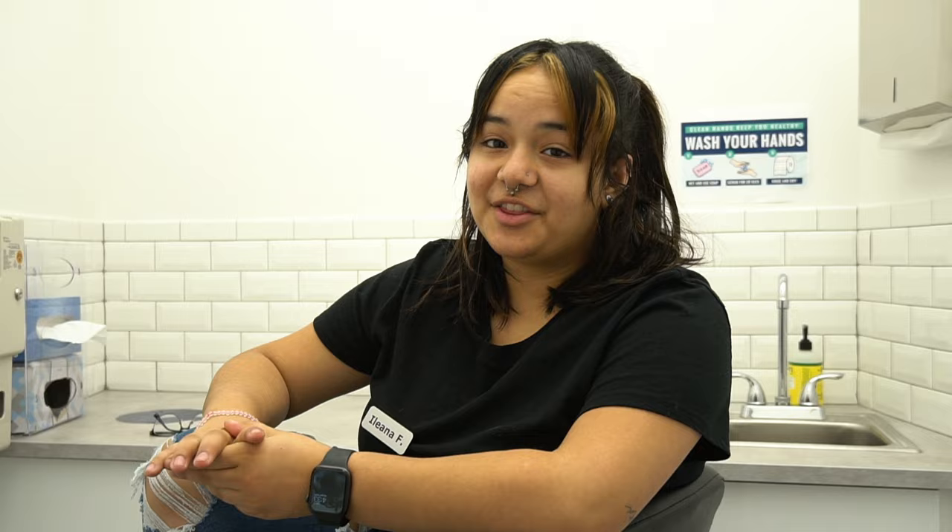With nipple piercings, you always want to keep in mind that in the beginning it does take six months to about a year, and sometimes you do want to aim for that full year. Throughout these months, you're going to notice a lot of irregular discharge. The irregular discharge is normal. A lot of people freak out, especially because it comes out looking milky, kind of gooey, and it comes around right next to the barbells and it kind of cakes up. Make sure you're still cleaning it two to three times a day with sterile saline solution.